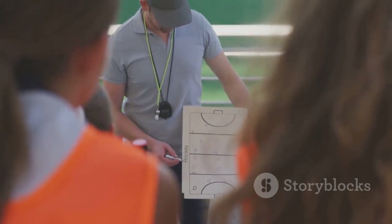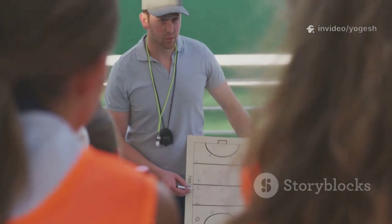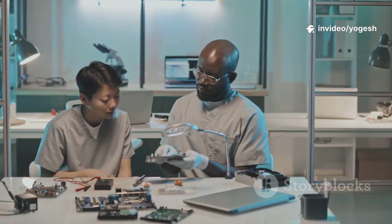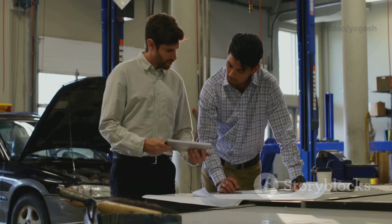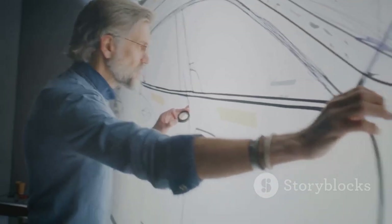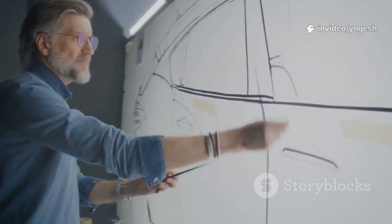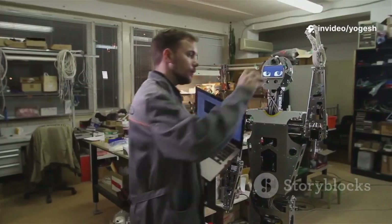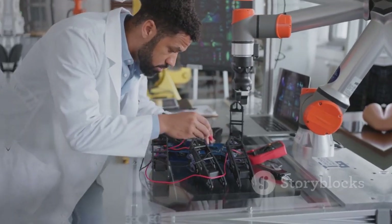It's like coaching a sports team — every player must work together. Collaboration is key. You'll work with electrical engineers, software developers, and other specialists. Speaking each other's language helps avoid costly mistakes before anything is built. By thinking system-wide from the start, you catch problems early and save time and money. This foresight is what turns good designs into great ones. Big-picture thinking is your engineering superpower.